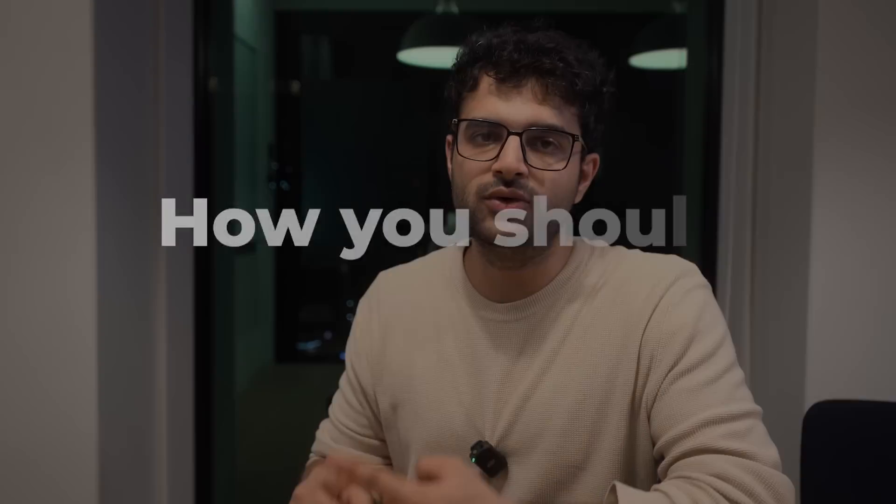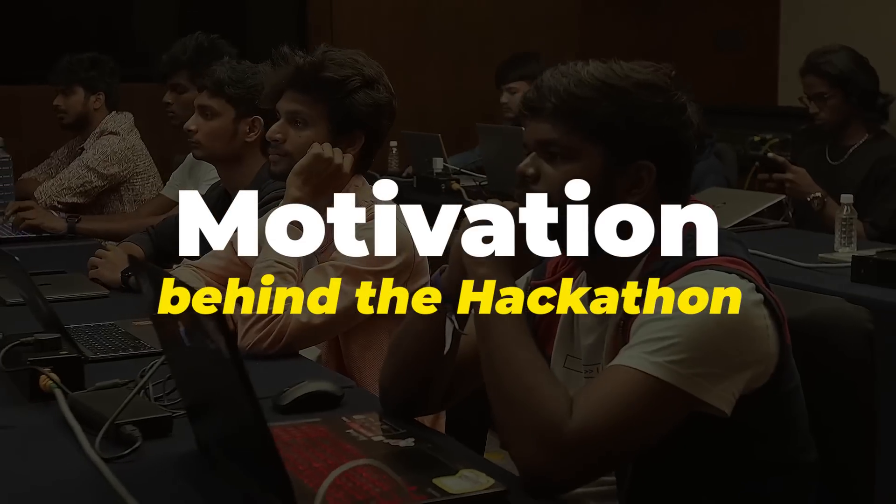Before we discuss project ideas, let's take a step back and understand how you should build your project — how much to focus on coding and what else you should do to succeed. The first thing to keep in mind for any hackathon is to understand the motivation behind it. For the Solana hackathon, the motivation is to bring a lot of people on-chain, so you should heavily focus on how your project can eventually do that.